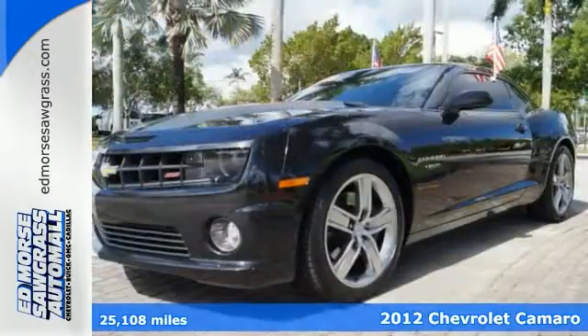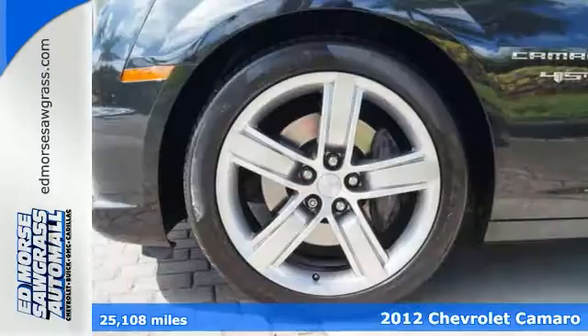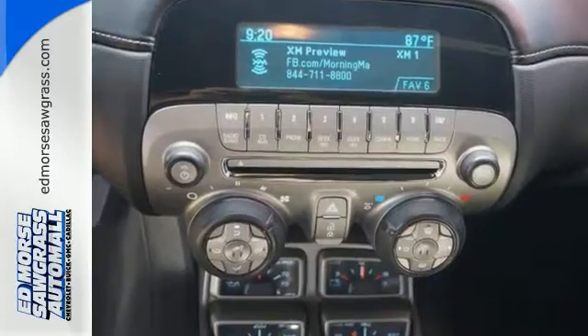It's a 2012 Chevrolet Camaro. This classic comeback holds true to its name. It includes a CD player with steering wheel audio controls so you can focus more on the road.